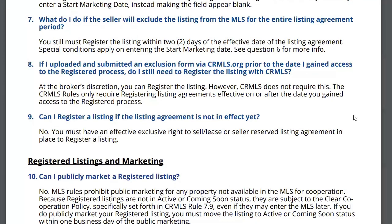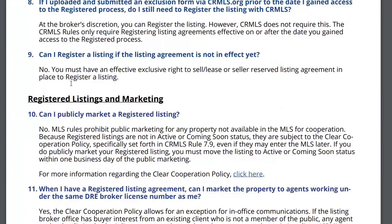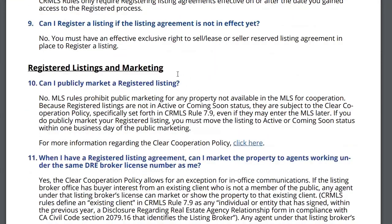If you've uploaded and submitted an exclusion form via CRMLS.org, do you still need to register the listing? We've had registered listings for a couple of years now. Can I register a listing if the listing agreement is not in effect yet? No — just as you can't put a listing in the MLS without a listing agreement, there's no point in registering it if you don't have one.